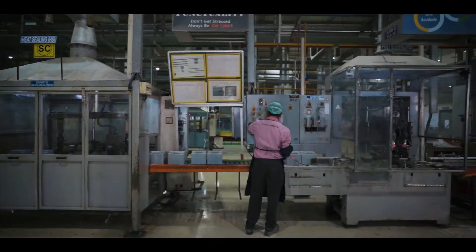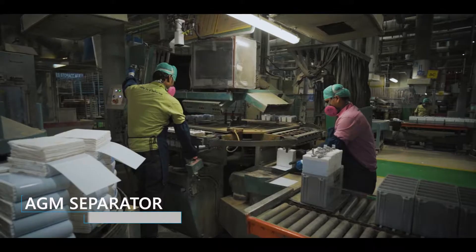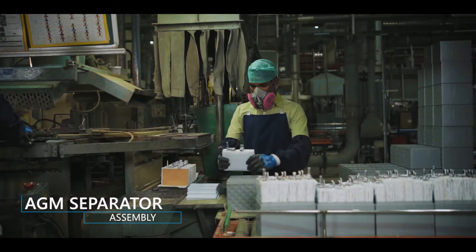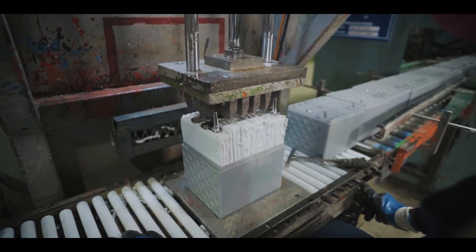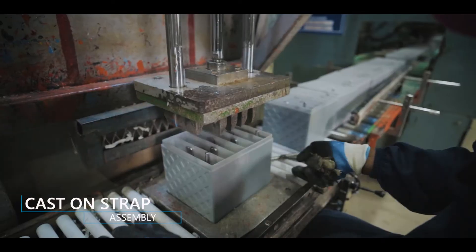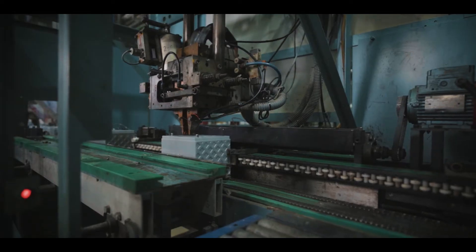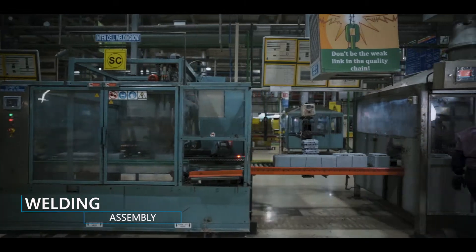The next step involves putting together the components of a battery pack. The positive and negative plates are stacked in a group with a separator inserted to prevent them from touching. Plates of the same polarity are connected together by the cast-on-strap process. These groups are then stacked in the container and welded.